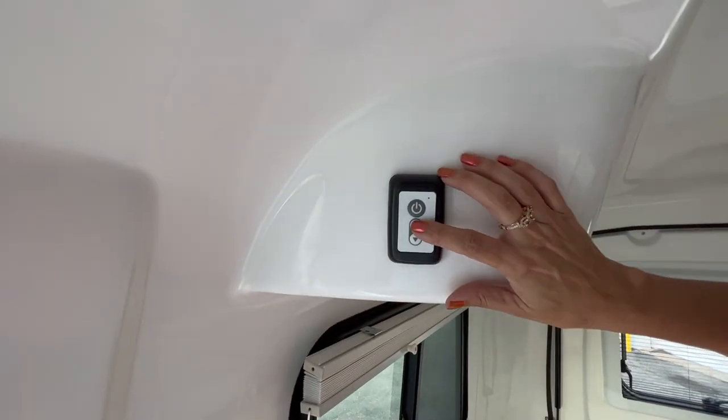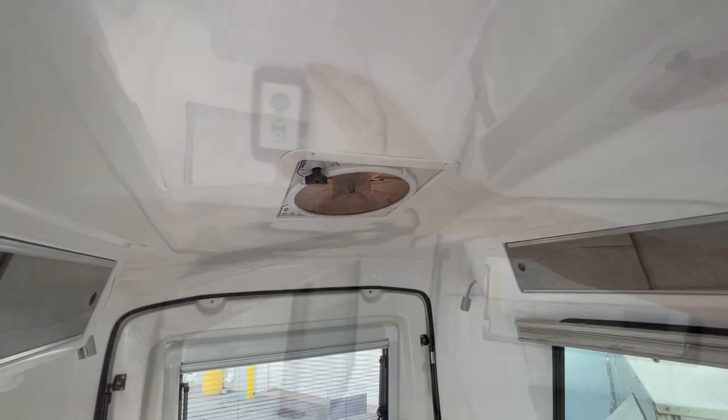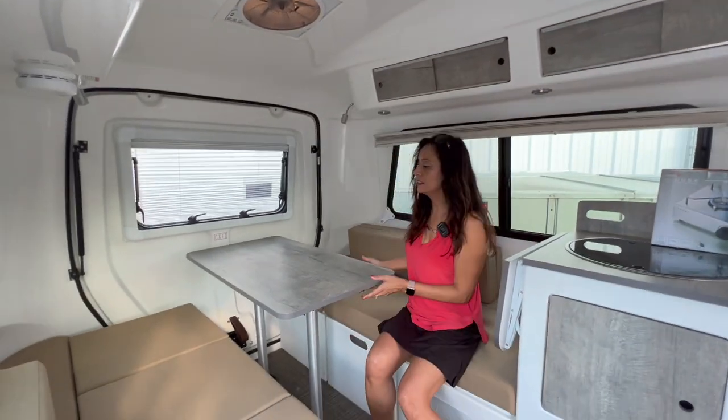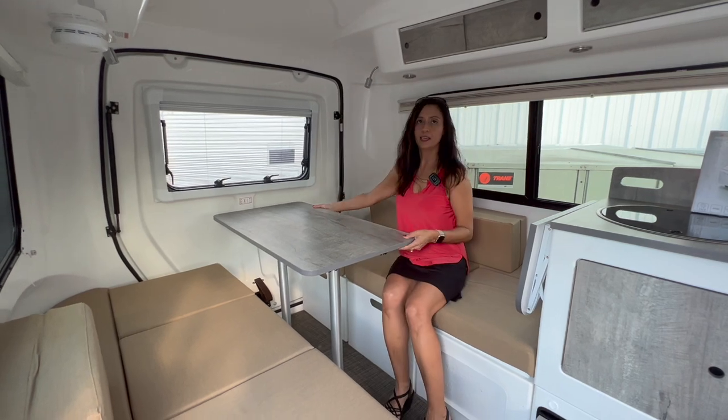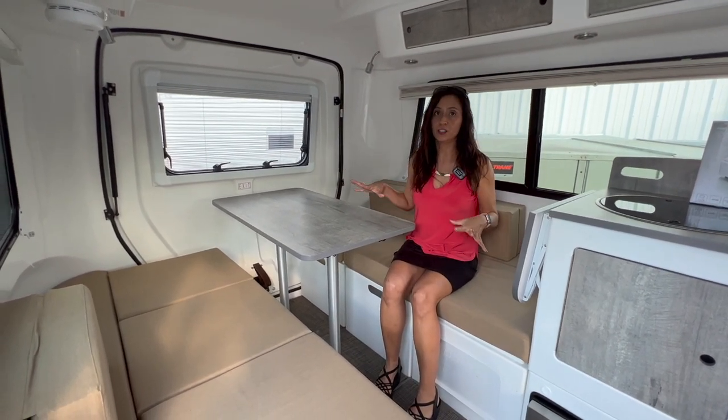Up above here there's the light switch and the air vent, which is right here. So now this makes a great seating area with a nice big table that you can dine on or work on.